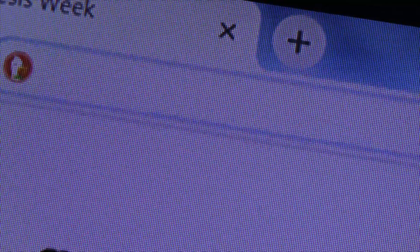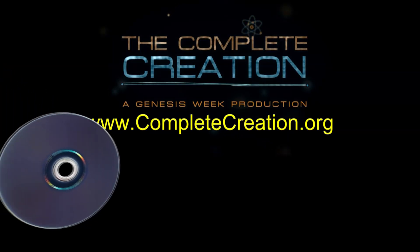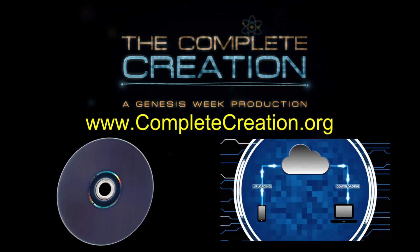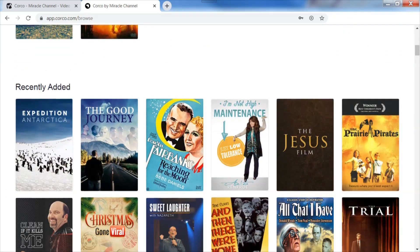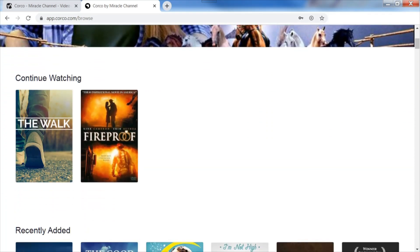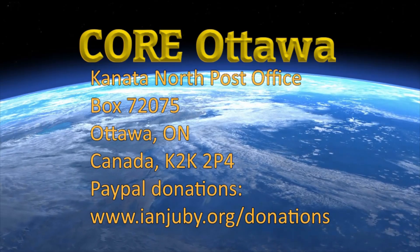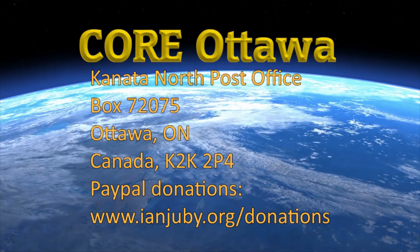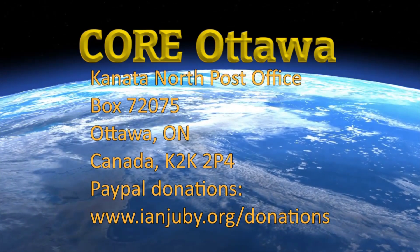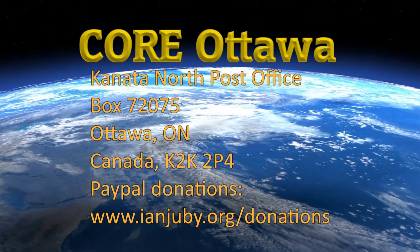You can catch the entire series in a variety of ways. You can watch the show online at www.completecreation.org or www.genesisweek.com. You can also purchase the Complete Creation series in full high definition on Blu-ray or video on demand at www.completecreation.org, or support the Miracle Channel with a monthly tax-deductible donation and access the entire Complete Creation series in high definition through CORCO, Miracle Channel's video on demand service. We need your support to keep this program on the air, so please pray for us. Canadians can make a tax-deductible donation to COR Ottawa, Canada North Post Office Box 72075, Ottawa, Ontario, Canada, K2K 2P4, or you can make a donation via PayPal online at www.ianjuby.org/donations. Thank you for your support.